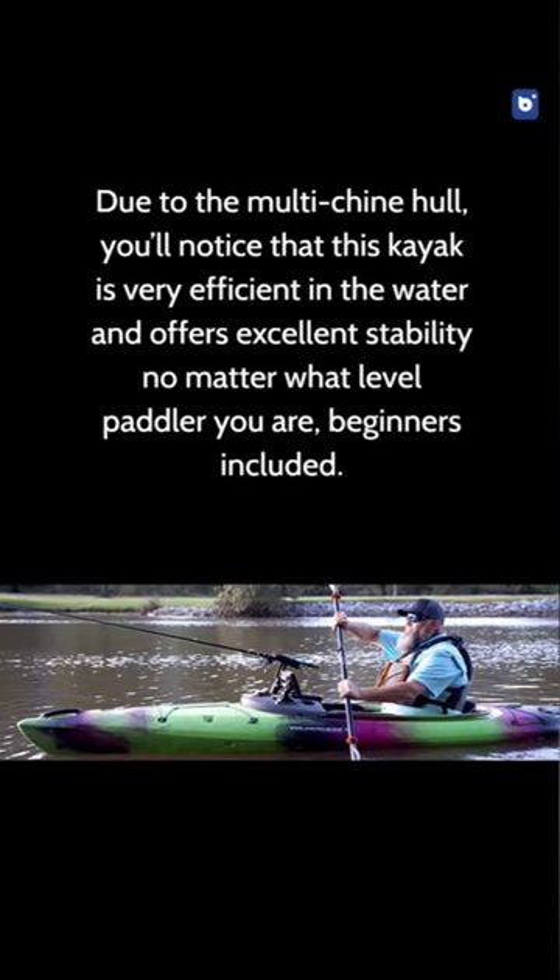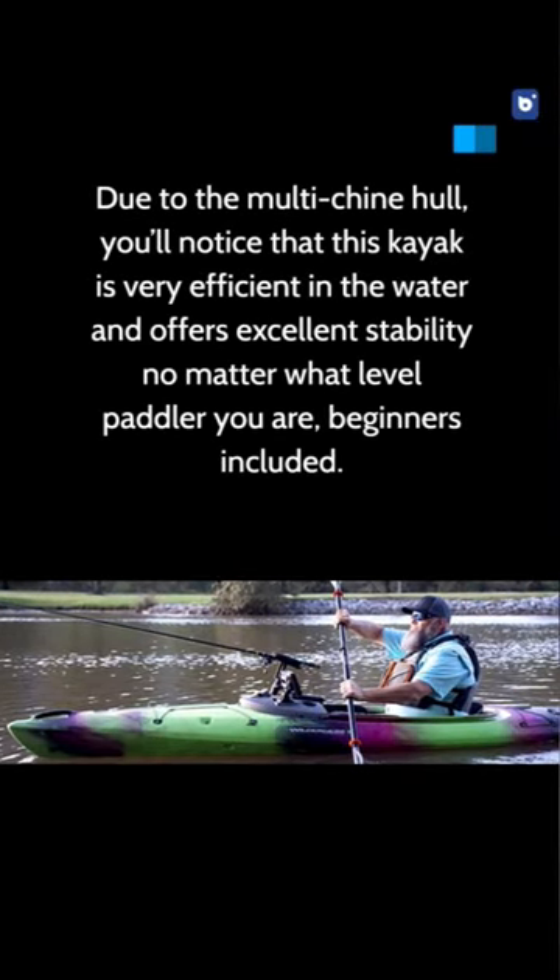This is a premium-built kayak with a great name behind it. The only real downside...